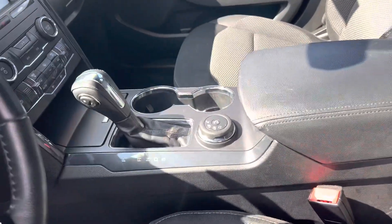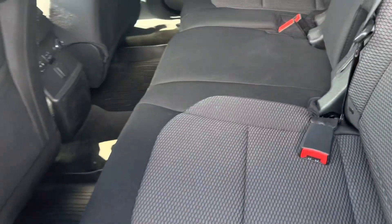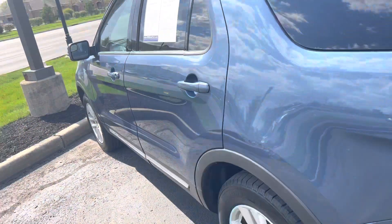There are your different drive modes. There is a sunroof, and it does have a bench row in the second, and there's your third row right there. Put those down and you have tons of storage space, so you can fit up to seven people inside this Explorer.